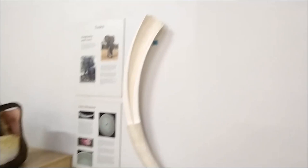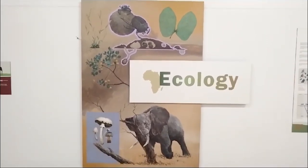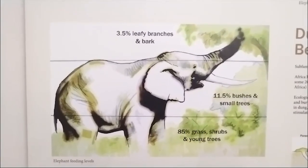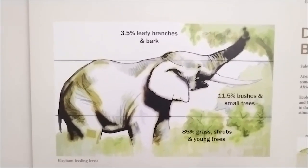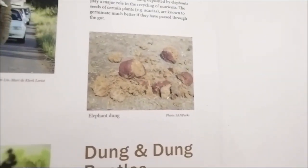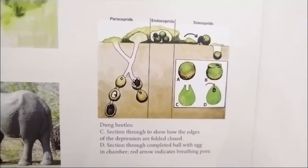Elephant tusks never stop growing, but due to breakage and wear they almost never reach their full length. Males normally have much larger tusks compared to females. Elephants are very adaptable to a variety of habitats and utilize a wide selection of food sources — in summer they graze on newly sprouted green grass, and in dry winter they resort to browsing. Elephants need about 200 to 300 kilograms of food a day, releasing a huge amount of dung. Dung beetles collect this dung and put it back into the soil, returning nutrients to the environment.